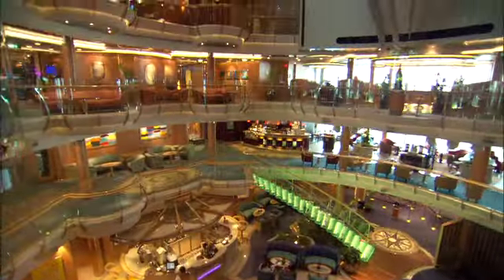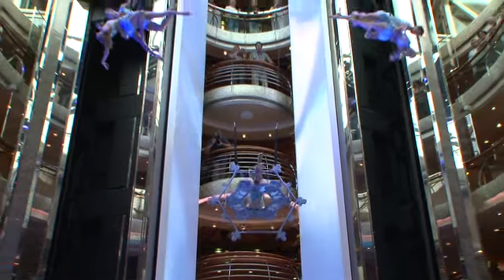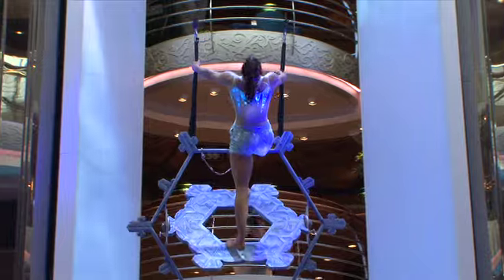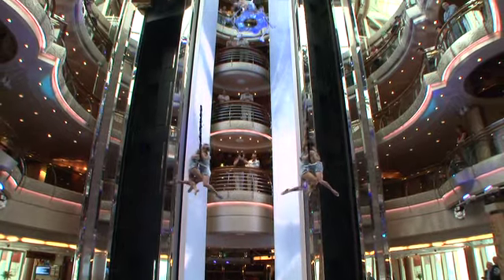One of the most spectacular transformations on Rhapsody is to the Centrum. Every night of the week there will be pop-up experiences for guests with unbelievable music, unbelievable choreography, and unique flying experiences with apparatus designed just for Royal Caribbean. The Centrum has become a vertical theatre with aerial performers, literally within arm's reach of guests standing on the decks watching — with 62 feet of height spanning five decks.